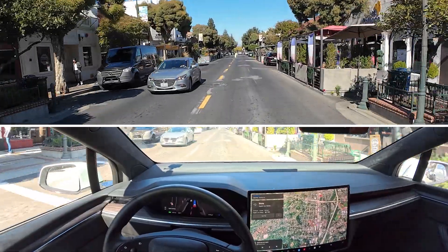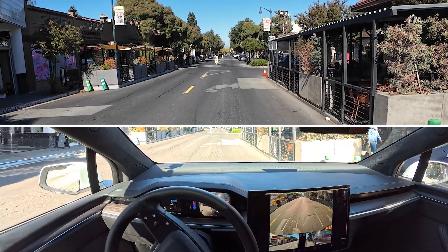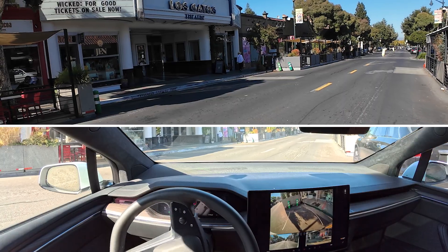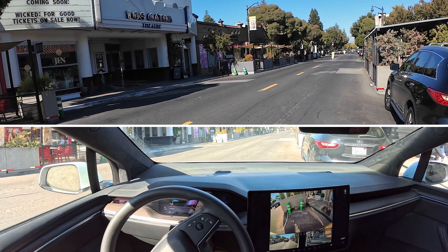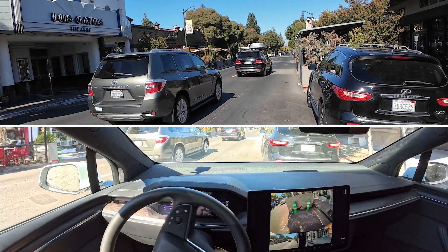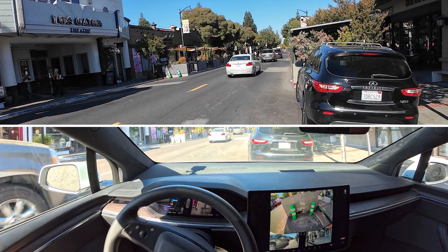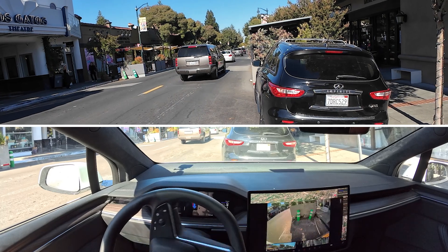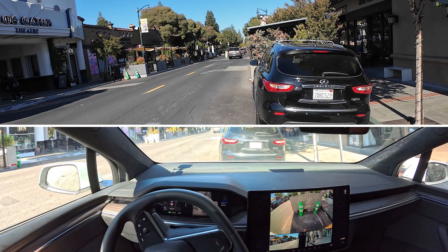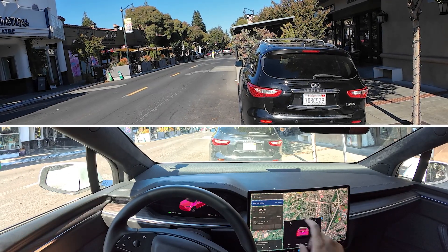There is a spot right here on the right. Look at this — wow, found it! It's going to back itself in. Look at that — that is wild to me. This is awesome. It's doing probably an eight or nine point turn. No hands. This thing's doing the whole thing. It's going to park.